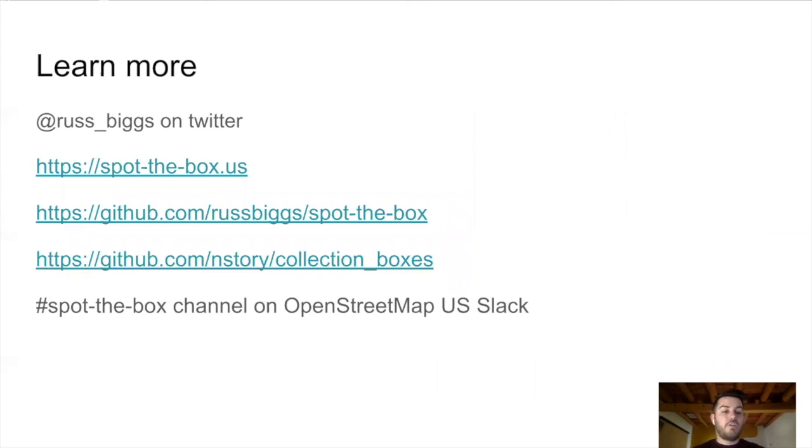All the code for Spot the Box is available on my GitHub. You can follow me on Twitter, and please check out Spot the Box. Thank you very much.